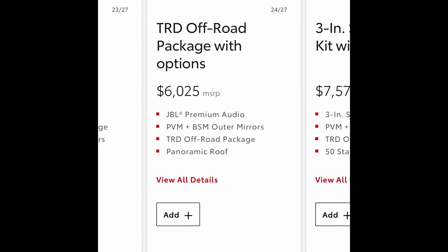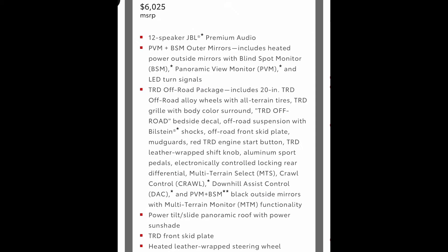When you go look on toyota.com, if you built a Limited all the way out — 24 of 27 packages, the only ones after being the 3-inch TRD lift packages — you'd see an extra $6,025 for a Limited TRD off-road with options: JBL premium audio, PVM-BSM outer mirrors, TRD off-road package, and panoramic roof. But that breakdown doesn't include the Limited premium package or the Limited power package we talked about earlier, so you're still going to be missing some options. You have to go into some of these other packages and pick and choose.